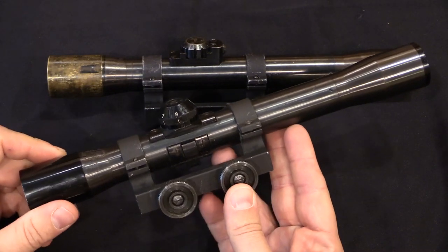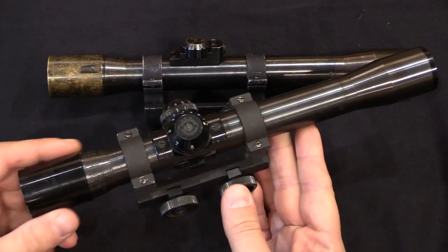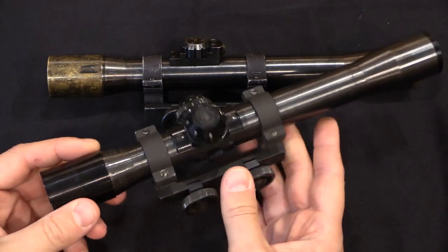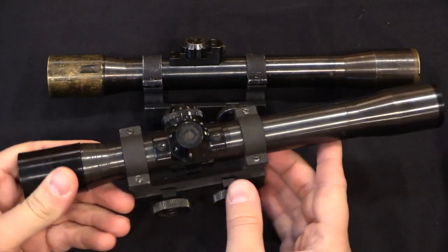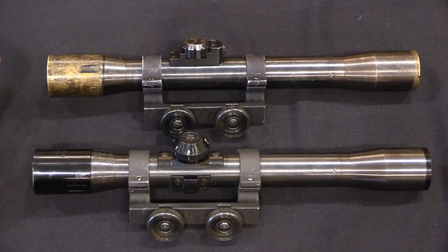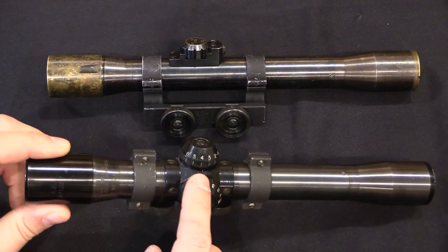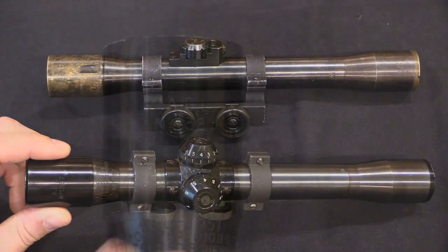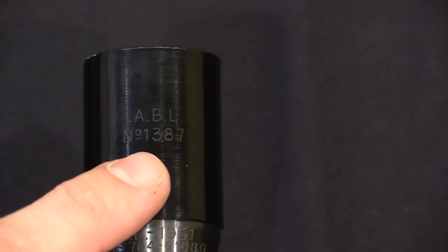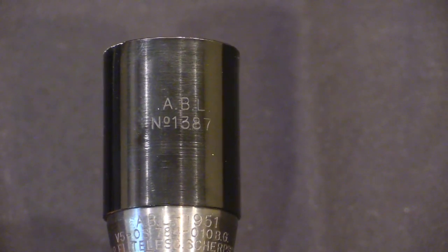However, when Luxembourg surplused these rifles, they didn't sell the scopes with them. They actually kept these scopes and adapted them to use on their FN-FAL rifles — did a little bit of recalibrating on the bullet drop compensator to go from .30-06 to 7.62 NATO, but kept these around. So when you find scopes on the Luxembourg rifles, they are almost always Belgian scopes. Both of these are Belgian military scopes, and the Belgians used both the first and second pattern. When Luxembourg placed their order, production at OIP had already changed to the later pattern, so that's what you'll find on those. For the Belgians, they made about 800 early pattern ones and about 1,200 late pattern ones.